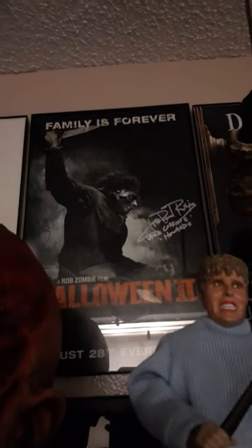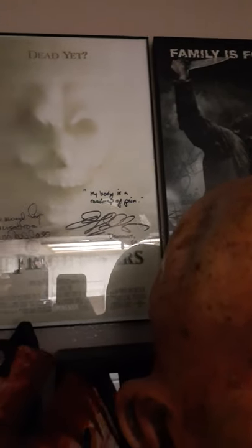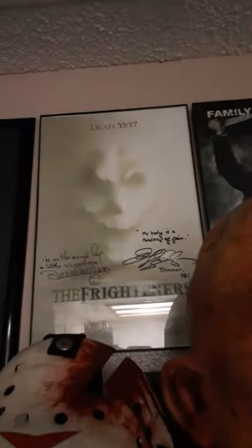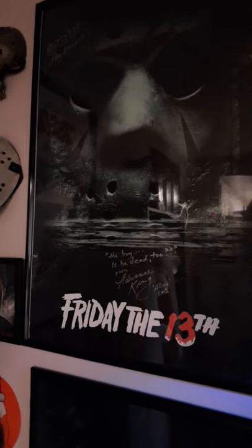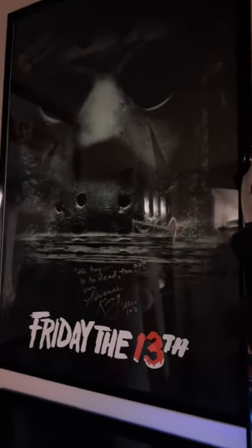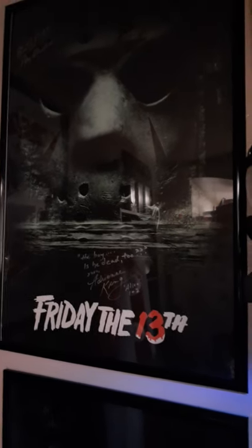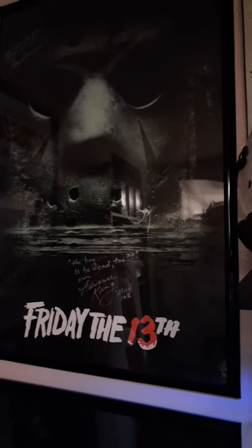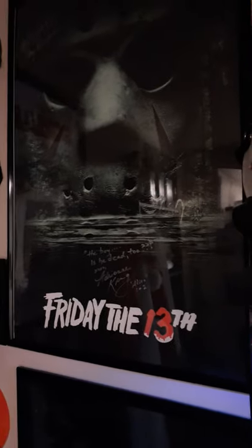In the back there — sorry about the glare — Halloween 2 signed by Bria Grant and Jeff Dangle Phillips. The Frighteners, signed by Dee Wallace and Jeffrey Combs — one of my favorite horror comedies of all time. Friday the 13th — I used to have an old poster signed by Ted White and Ken Kirzinger, but I like this artwork so much better because it was the Final Chapter artwork. I decided to go with this one because I like the artwork better and the autographs in silver really pop.